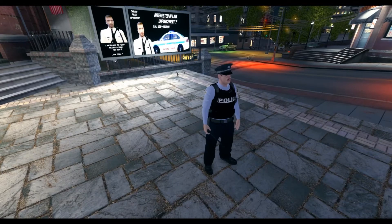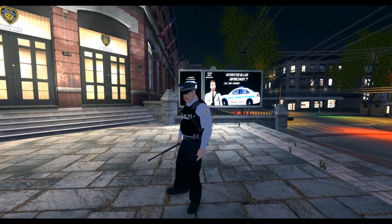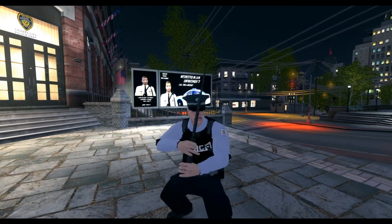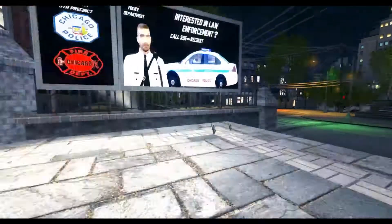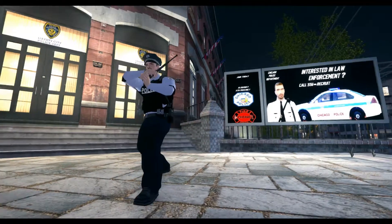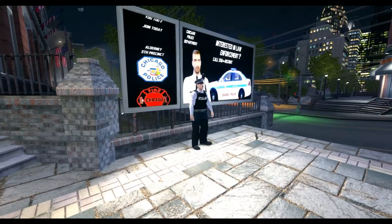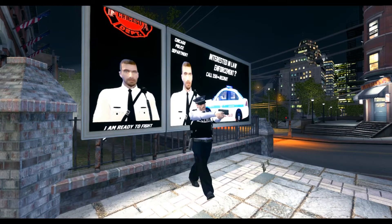Welcome to another video of the Chicago Emergency Services Roleplay Community. The first item on the list is the baton. The baton is used by all Chicago PD officers and is used for officer safety. It's a less lethal weapon — it can cause some injuries to the subject or suspects. The baton is also used during crowd control, dispersal, or with belligerent non-compliant people.